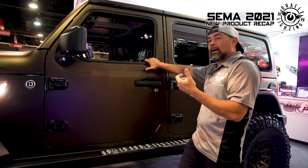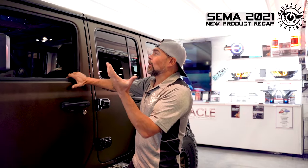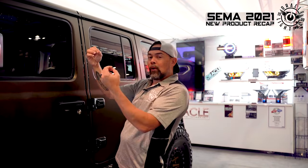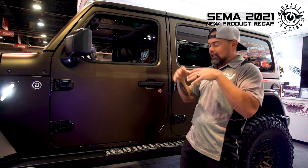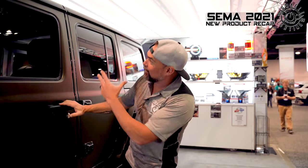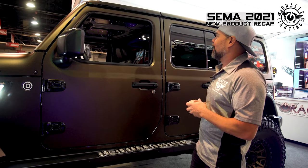This is totally controlled through a remote where you can select the color, the pattern, and whether the lights are dim or bright. The nice thing is that because it's not a single point of light — it's hundreds of points of light — while you're driving at night you can leave it on and it just provides ambient light that's not distracting. A lot of people come by and say it looks like stars — kind of like the Rolls-Royce starlight headliner, which is where the inspiration came from.